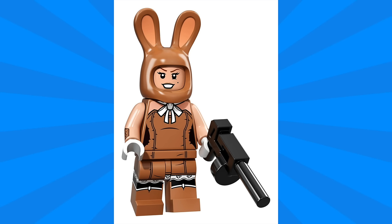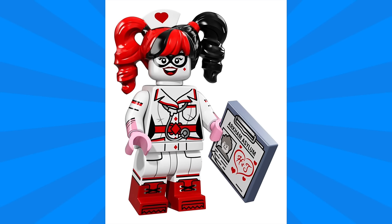Next we have March Harriet, and I really love the details on her costume. There are lots of little folds and details, and even printing on the side of her arms. She also has this hilarious bunny headgear which I just love.